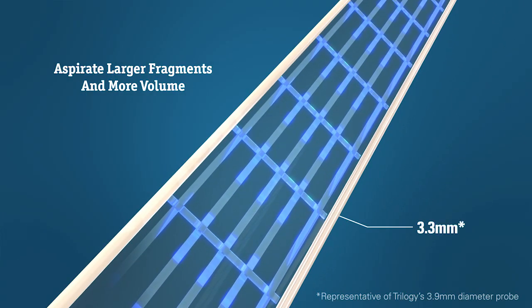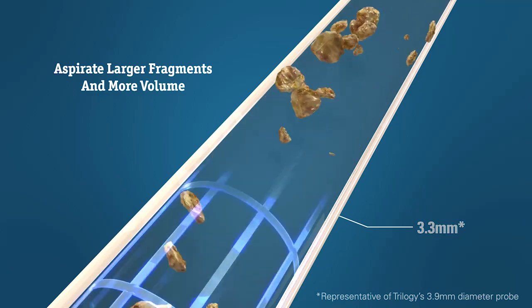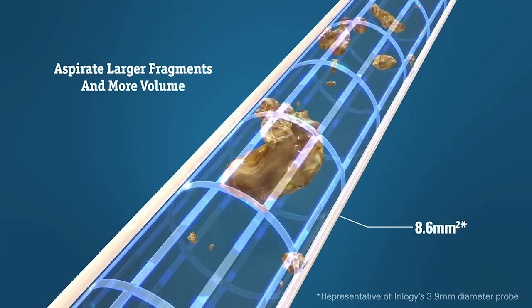Its wider hollow lumen probe is designed to improve stone removal rate, facilitating aspiration of larger fragments and more volume.